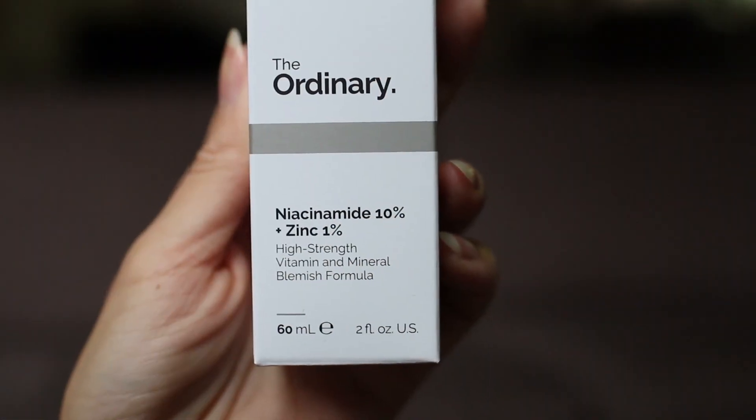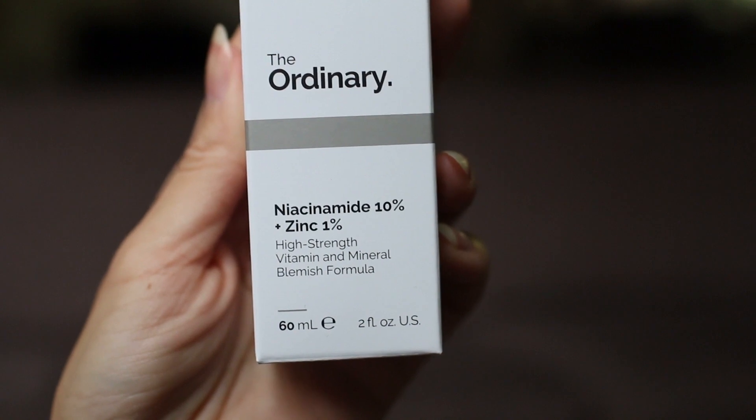I made two separate orders from Deciem because they didn't have the product that I wanted in stock when I made my original purchase. For my first order, I restocked on some of my favorites. This is the 60 milliliter version — the larger bottle of the Niacinamide 10% plus Zinc 1%. I love this serum.